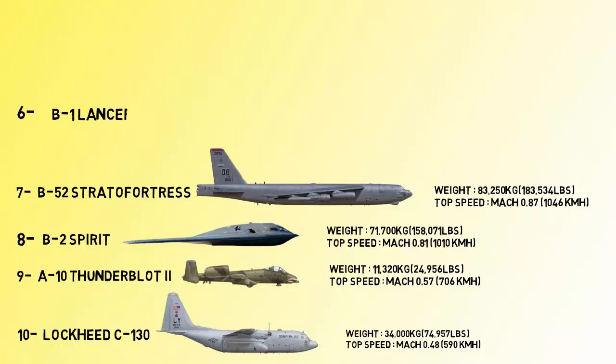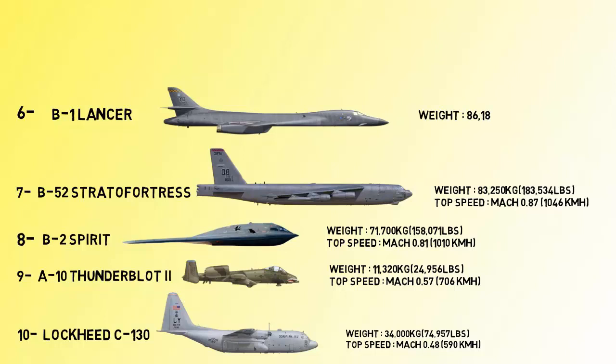At number 6 we have the Rockwell B-1 Lancer. The Rockwell B-1 Lancer is a supersonic variable-sweep wing heavy bomber commonly called the BONE, and it's one of the three strategic bombers in the US Air Force — the other two being the B-2 Spirit and the B-52 Stratofortress. The B-1 Lancer is faster than the speed of sound at Mach 1.2.